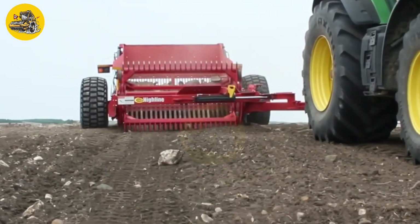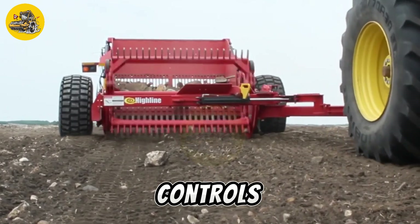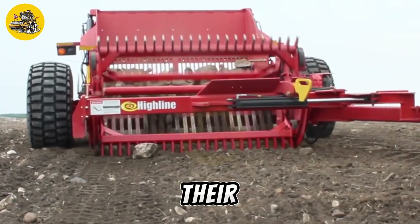The Rock Picker by VitoFarming is easy to operate and maintain, with simple controls and durable construction. It is a valuable tool for farmers seeking to maximize their field productivity and improve the efficiency of farming operations.